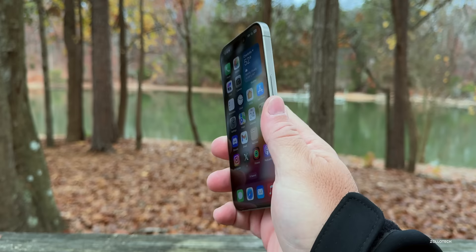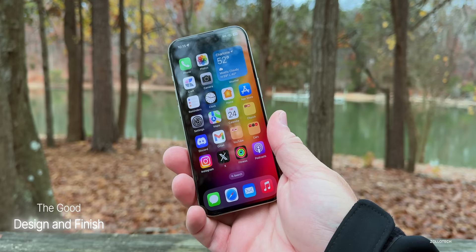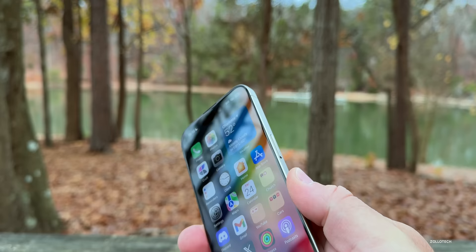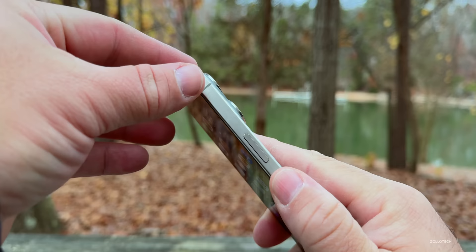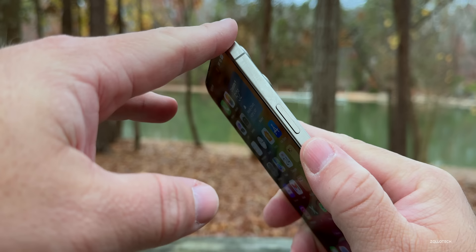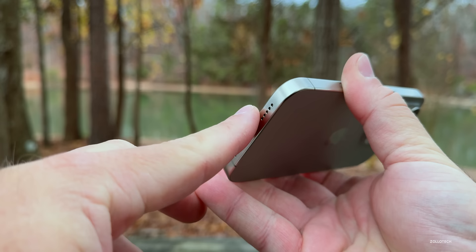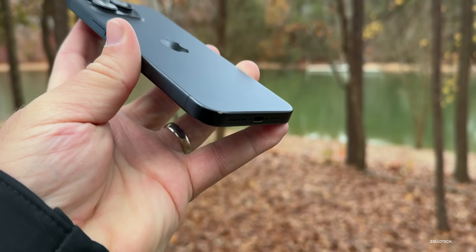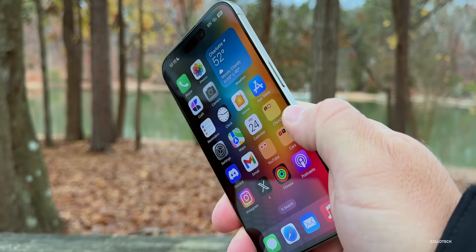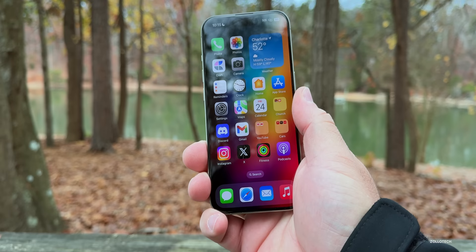The design isn't too different from previous years, but they did change it to titanium, which makes it much lighter than before and gives it a different matte finish. The natural titanium doesn't show as many fingerprints and doesn't have the chipping issue — my blue titanium version actually has a chip from being dropped on tile. The overall weight is really nice and it feels very thin with nice curved edges around the outside.